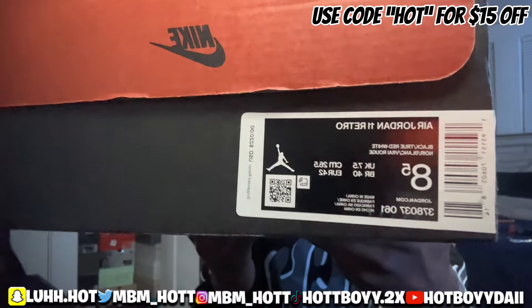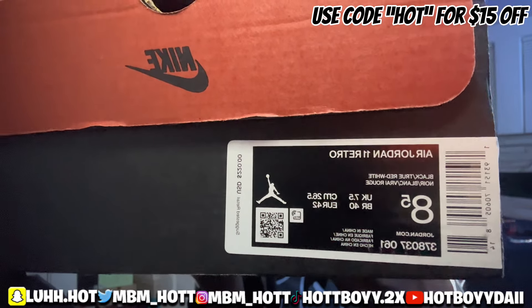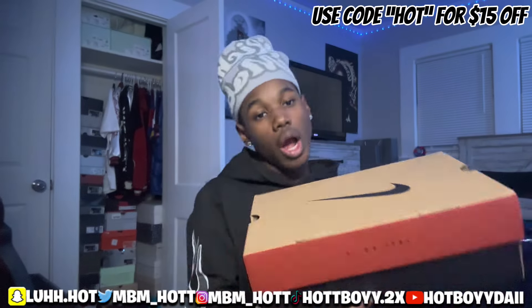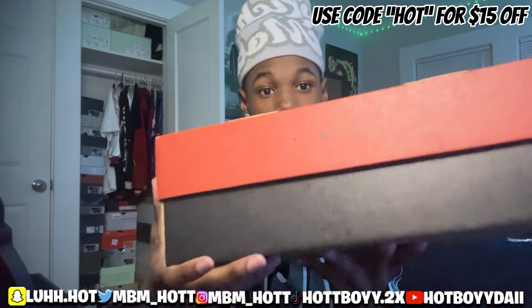First, starting off, look at that — size eight and a half. You've got the barcode, serial number, and QR code, almost everything on the box.